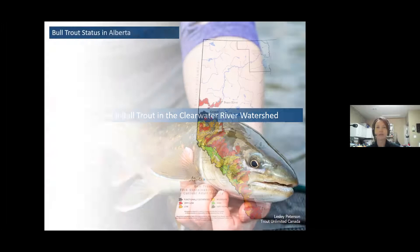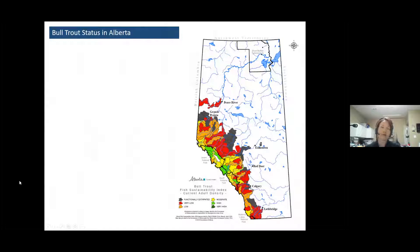This presentation is called Bringing Back Bull Trout in the Clearwater River Watershed. When we think about bull trout, bigger picture, they're listed as threatened under provincial legislation. And just recently in 2019, they were also listed as threatened under the Federal Species at Risk Act — those would be the populations in the central and southern part of the province. In the north, they were listed federally as a species of special concern.